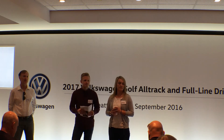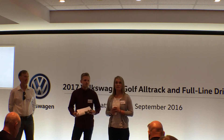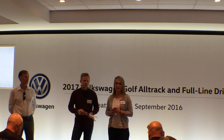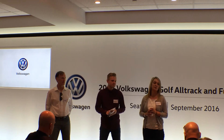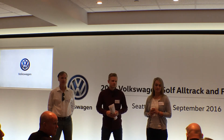Are there any 4Motion vehicles in the lineup that have a more even split? The Touareg uses a different system — a Torsen system which has more of a rear bias. But by and large, the Tiguan with its 4th generation system, the Golf R and Alltrack with their 5th generation system, and the Eos CC VR6 4Motion all have more of a front-wheel drive bias — 90% front and 10% rear.